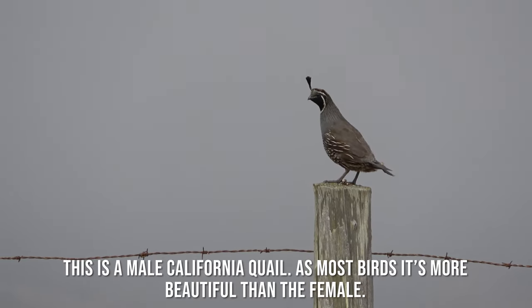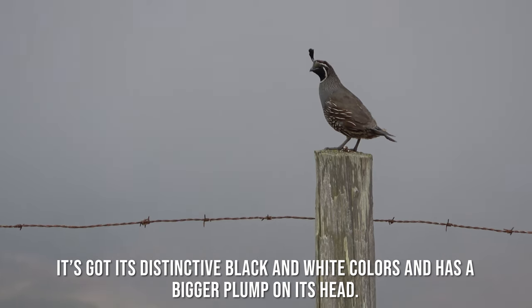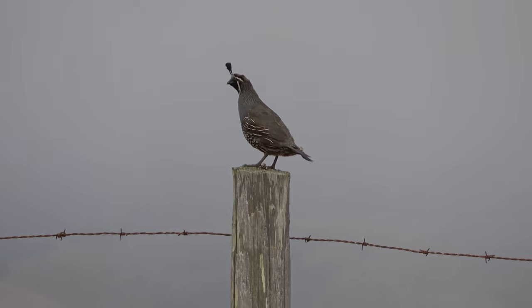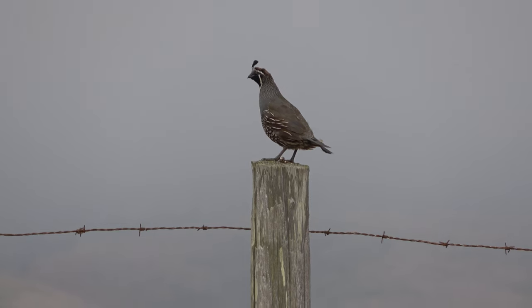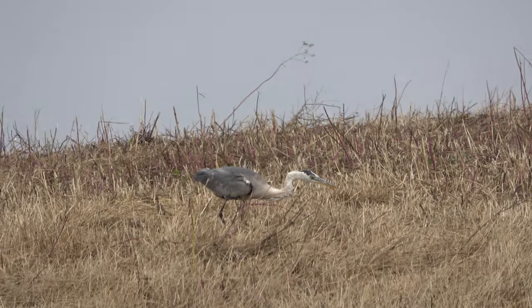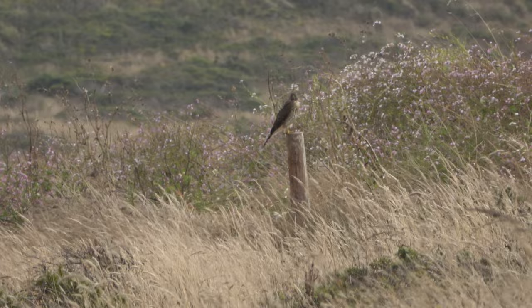This is a male California quail. As with most birds, it's more beautiful than the female. It's got its distinctive black and white colors and has a bigger plume on its head.